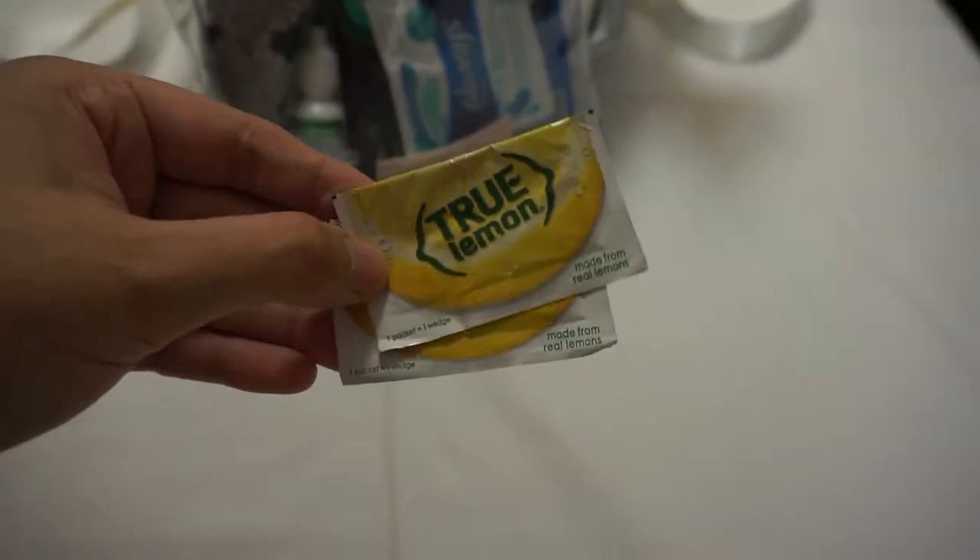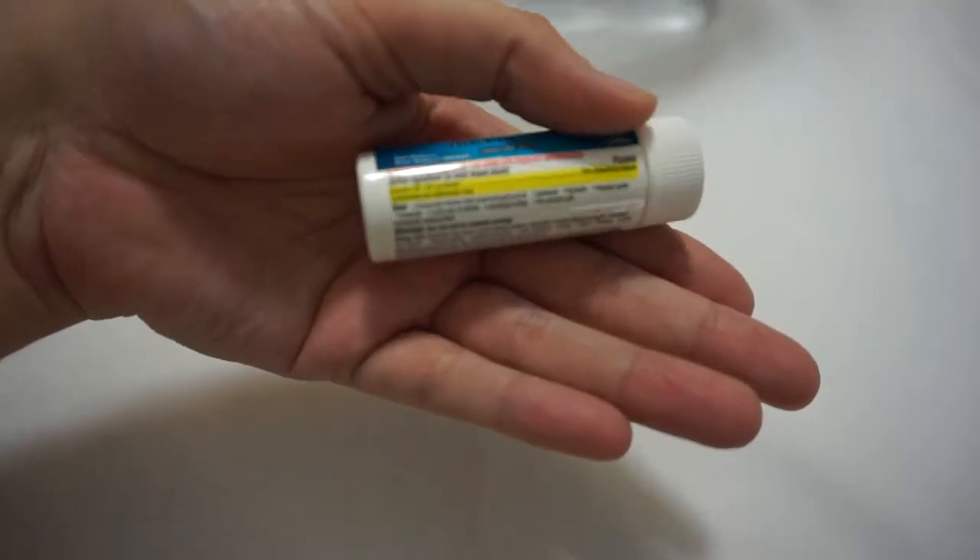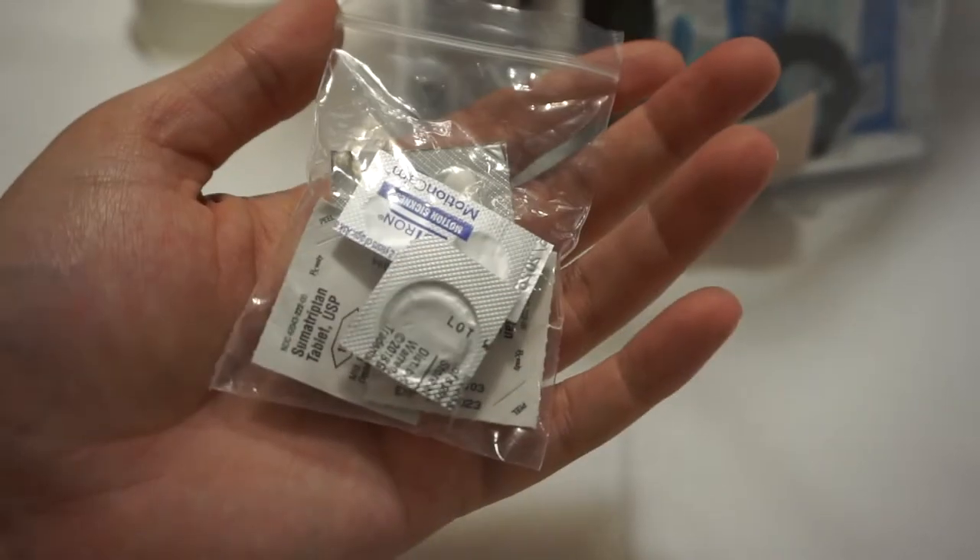I'm a big Liquid IV or electrolyte powder person. I've actually started using True Lemon — which is just a crystallized lemon — to reduce the sugar content, since Liquid IV has a lot of sugar in it. I try to bring these into the parks because you are sweating throughout the day and it can catch up on you. I also have ibuprofen, and then this little pouch has migraine medicine, motion sickness medicine, Gas-X, Maalox — anything you can think of — just to make sure I'm prepared.